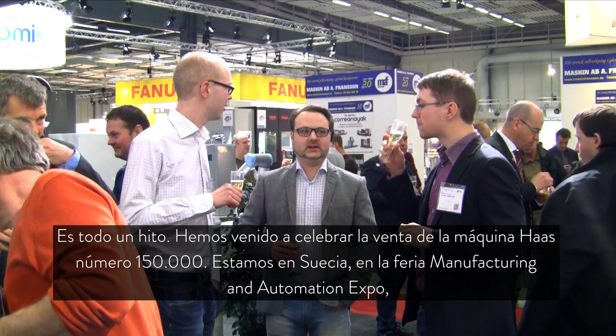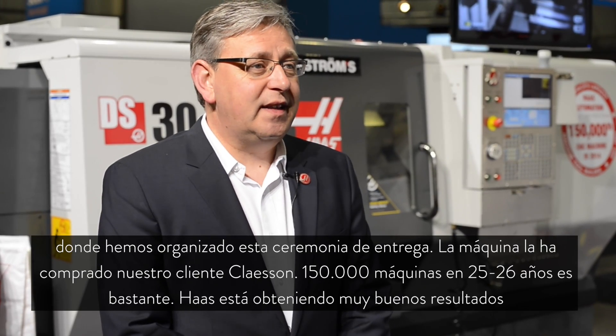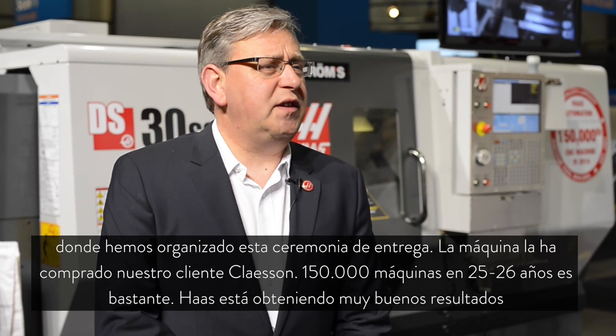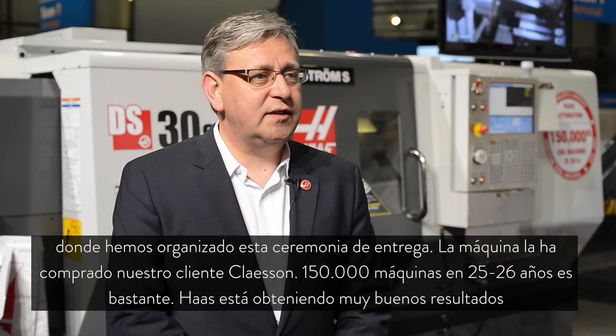It's quite amazing. We are here now for the 150,000th machine of Haas. We're standing in Sweden at the Max Fair where we present this. This machine went to a customer, Klaassen. 150,000 machines in 26 years — it's quite a lot. I think Haas is doing very well.